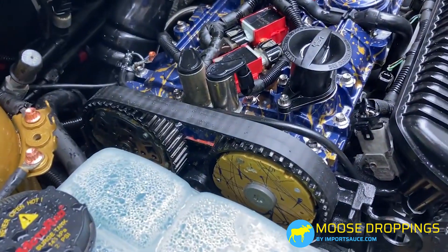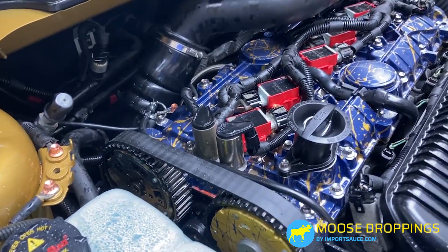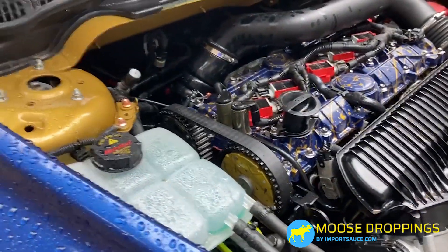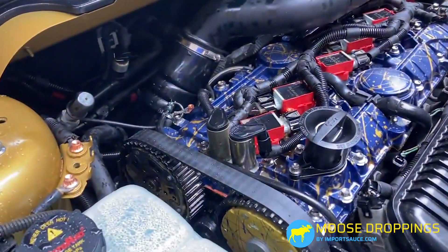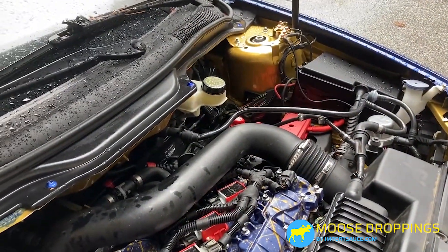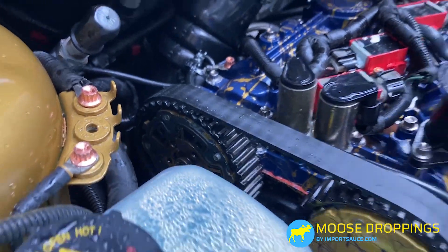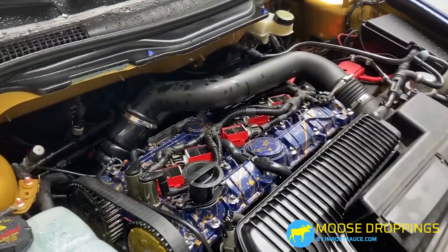We have another set of these from a buddy who bought a head for a build and they came with these cam gears and he didn't need them. They're shipped out and on a truck already coming our way. Unfortunately the timing belt has been soaked in oil, and even though it's a zero mile brand new belt, I'm not going to risk it. These cam gears have to come off, which means I get to pull all of this stuff off. Timing belt is getting trashed — we're getting a brand new one.